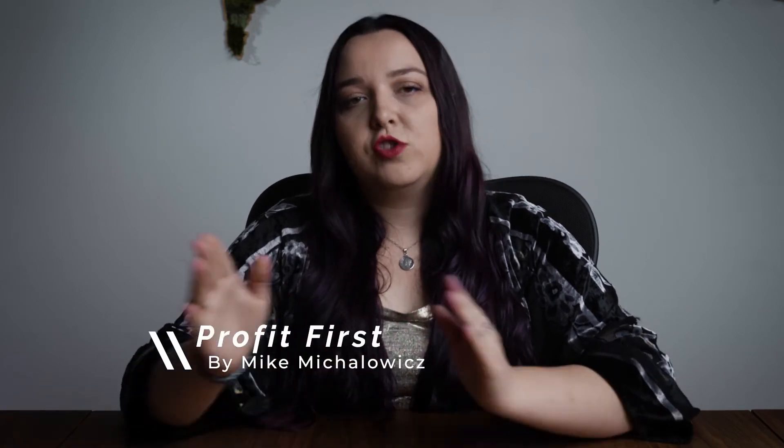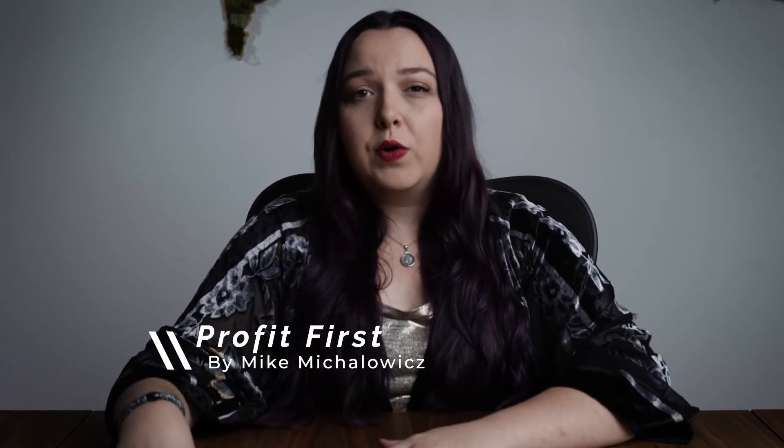In the Profit First book written by Mike Michalowicz, there is an exact process where you take your profit and loss statement and work through some great steps. I definitely recommend checking out that process in the book, but I want to take a step back and talk about what I think you should do before that process. The best way to start looking at your expenses is to just pull out a bank statement.